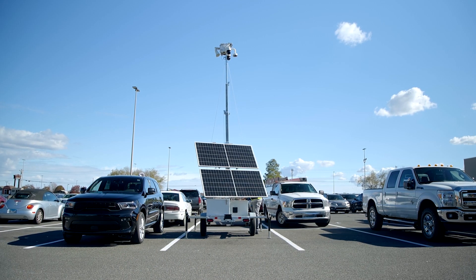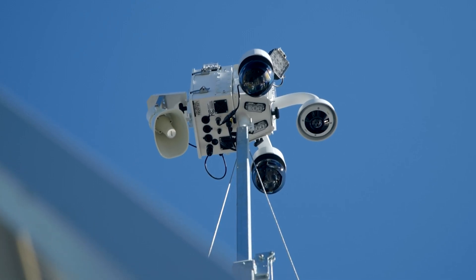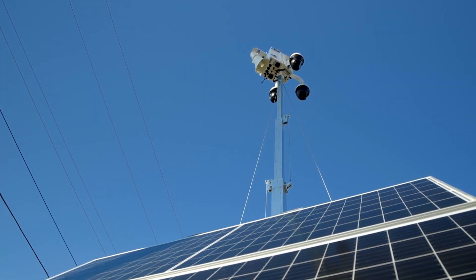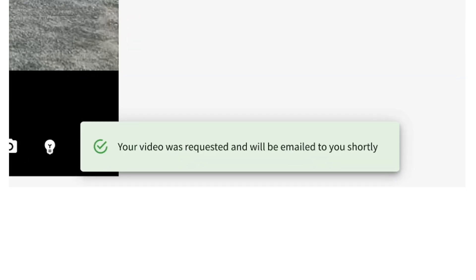We've all seen those solar-powered mobile units in the parking lot of our local Walmart or shopping mall. Those are from a company called LiveView Technologies. What you might not realize is that the company incorporates a cloud-based, cutting-edge AI platform that allows for real-time analytics and threat detection.